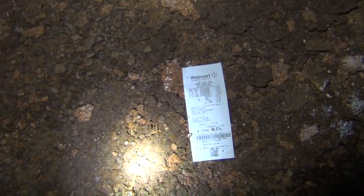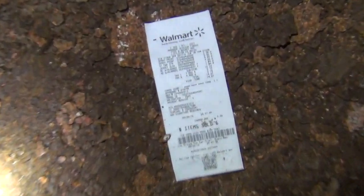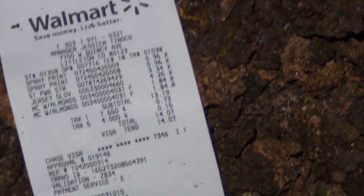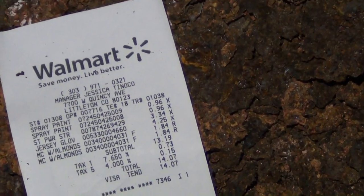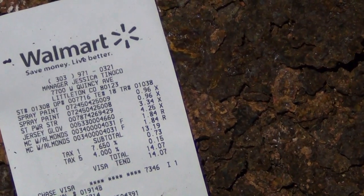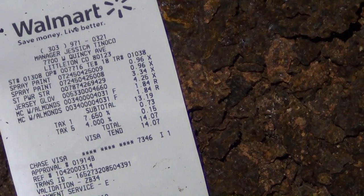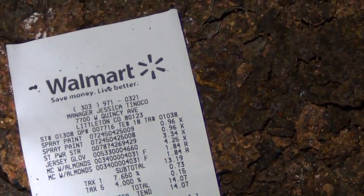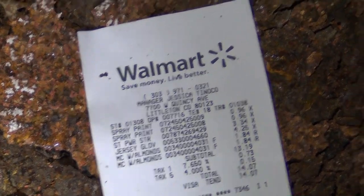Well, the mysterious Walmart receipt has been found. They bought $14.07 with credit card ending 7346 — they bought jersey gloves, almond, and spray paint, and they bought it in Littleton. So we know who was doing the graffiti.